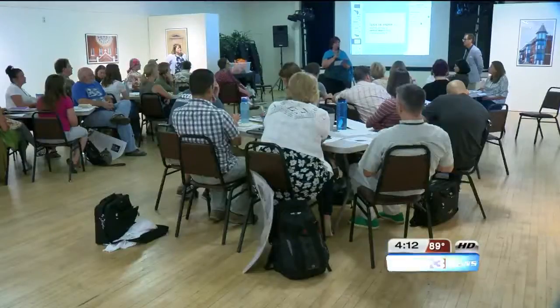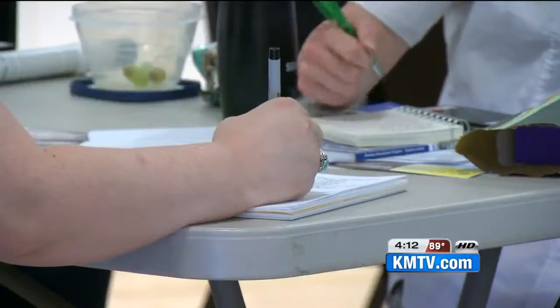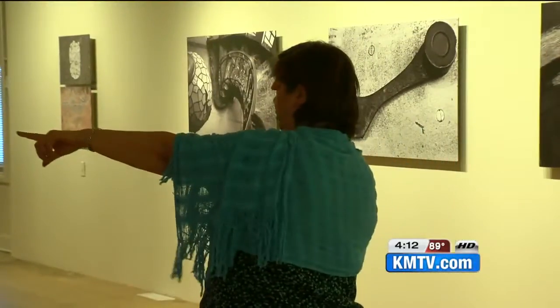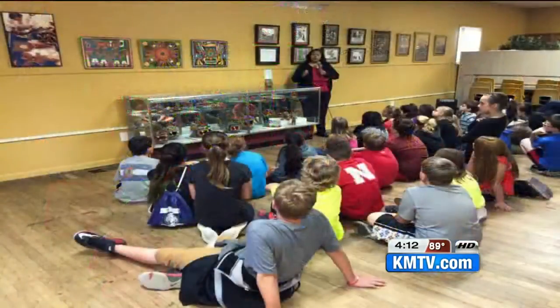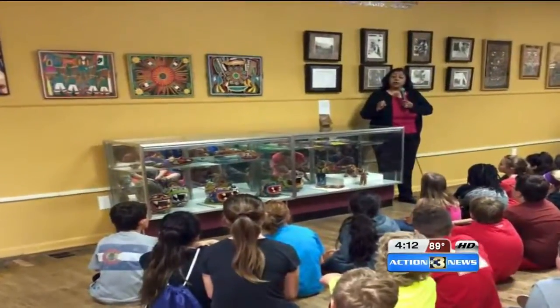Inside today, they're also helping teachers from Omaha Public Schools. Since 1993, multiculturalism has been a curriculum mandate in the state of Nebraska. It starts here with strolling through the gallery, but includes classes and workshops in art, dance, and music. Altogether, it's complementing a passion for a growing culture.